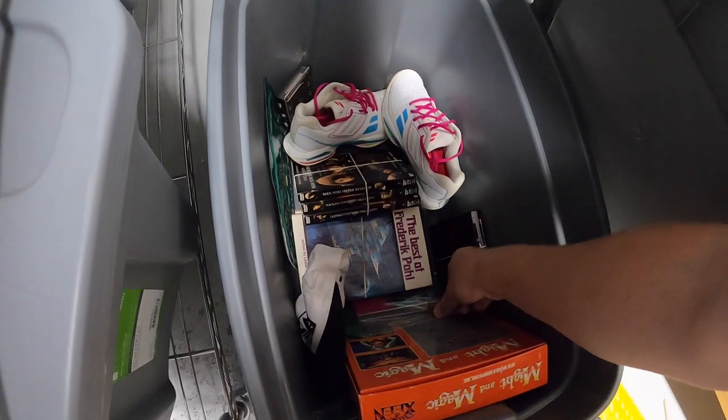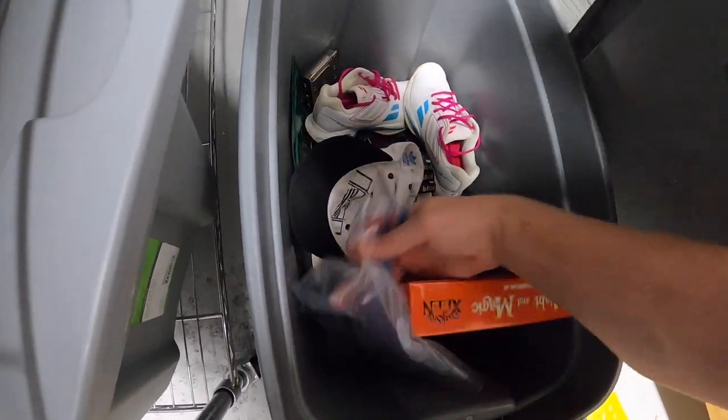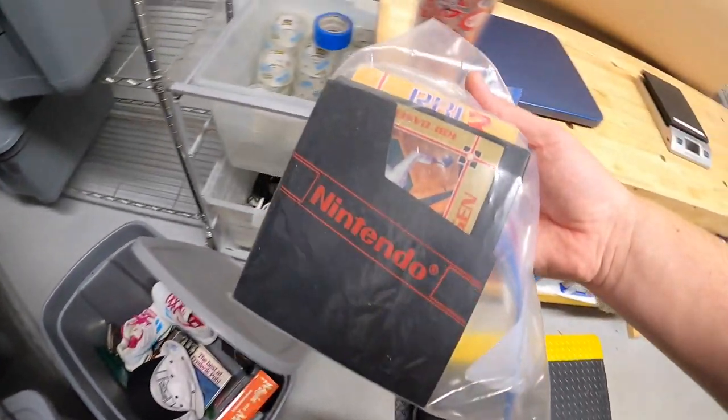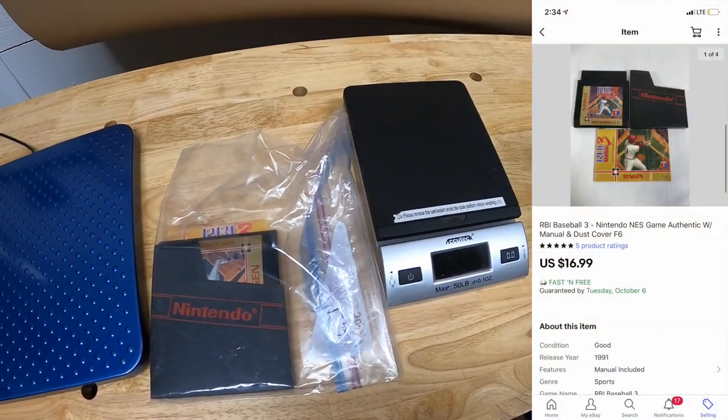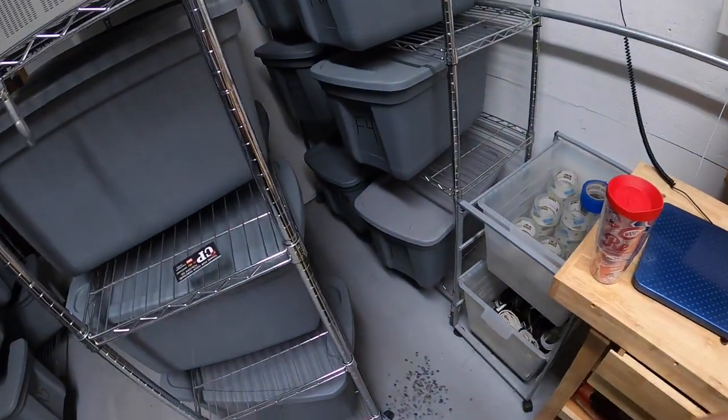Next is down in F6 — it's an NES game. It's RBI Baseball 3 with the manual and dust cover, and that sold for $16.99 free shipping. That's going to viewer Ron — Ron, thank you for the support, I really appreciate it.